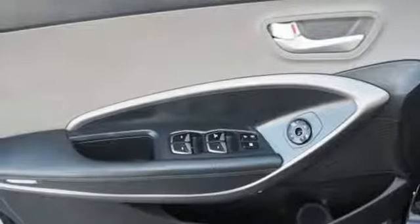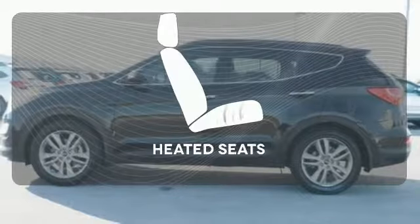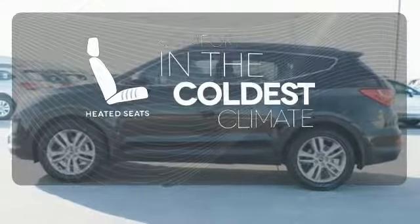It has four-wheel anti-lock brakes, stability and traction control, and multiple airbags. The heated seats keep you comfortable no matter how cold it is.